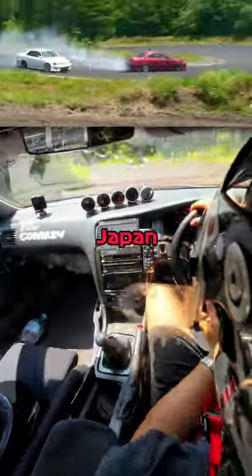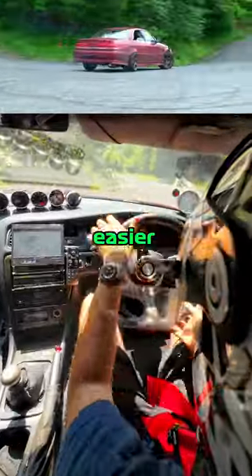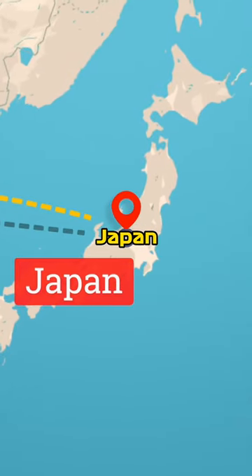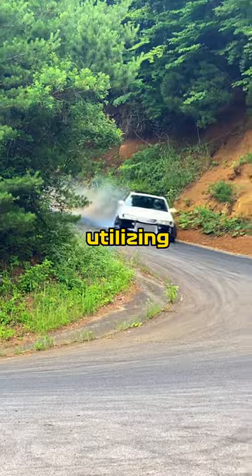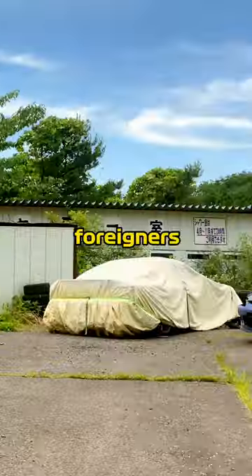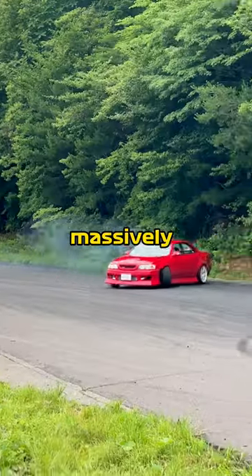Here's how you can buy a drift car in Japan, and I promise it's way easier than you think. You may have heard of the Ebisu Drift Playground in Fukushima, Japan. Japanese locals have been utilizing this place for decades, but with the rise of the internet, the number of foreigners wanting to live this experience has massively increased too.